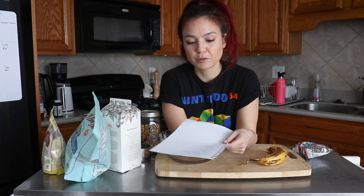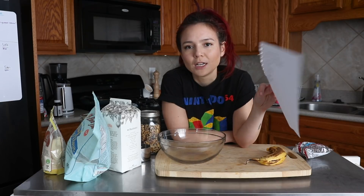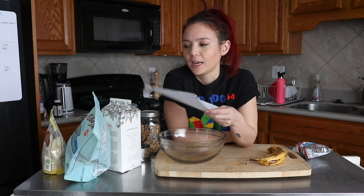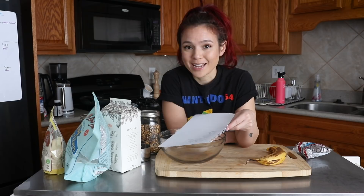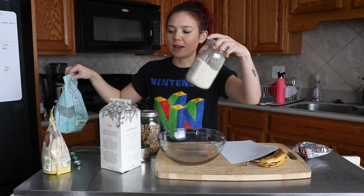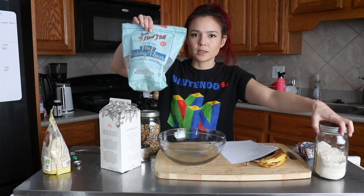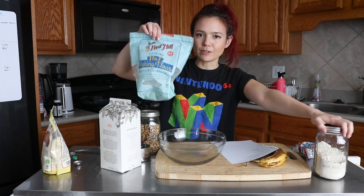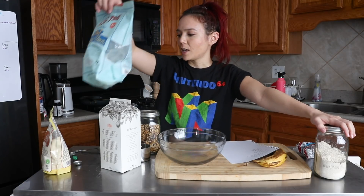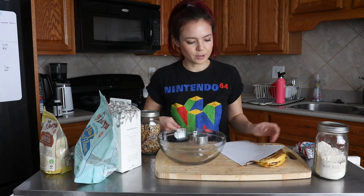We're going to make pancakes for breakfast. I'm borrowing this recipe from Minimalist Baker, so I'll link it down below in case this piques your interest. It's gluten-free and it's got bananas in it. I made some oat flour — literally just threw some oats in my Vitamix and pulverized them. I also have this gluten-free flour blend by Bob's Red Mill, and a little bit of almond flour. I cut the recipe in half.